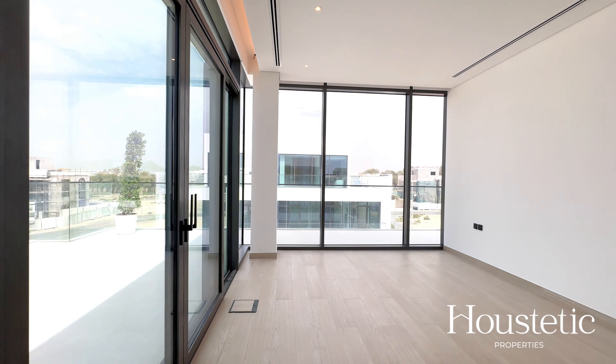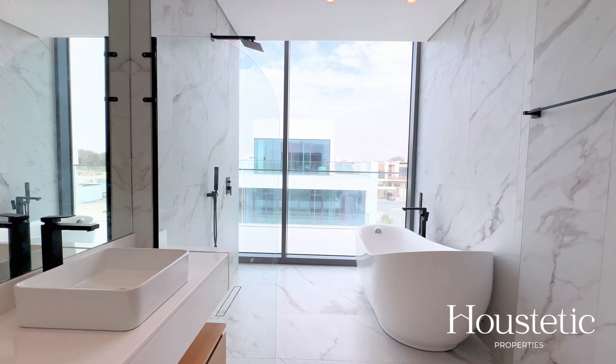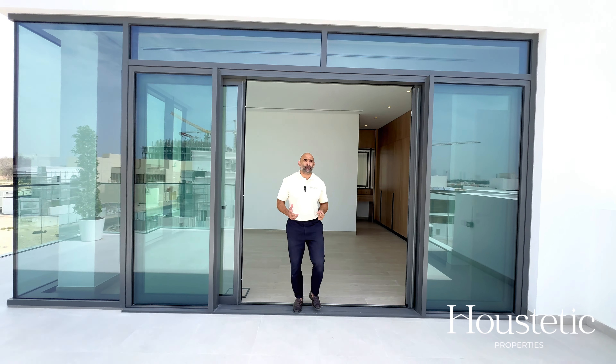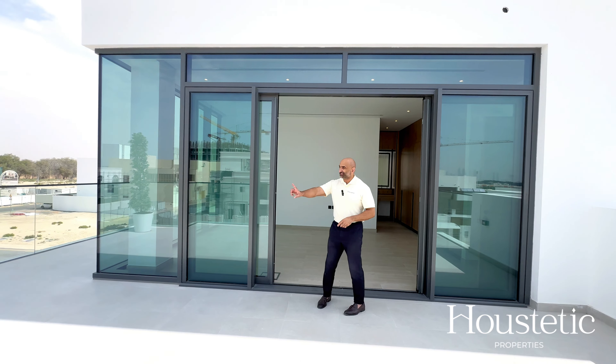Here we are in the master bedroom on the top floor of this property with ample wardrobe space, a dressing area and one of my favourite features of this particular property — an outside space that wraps the entire building.